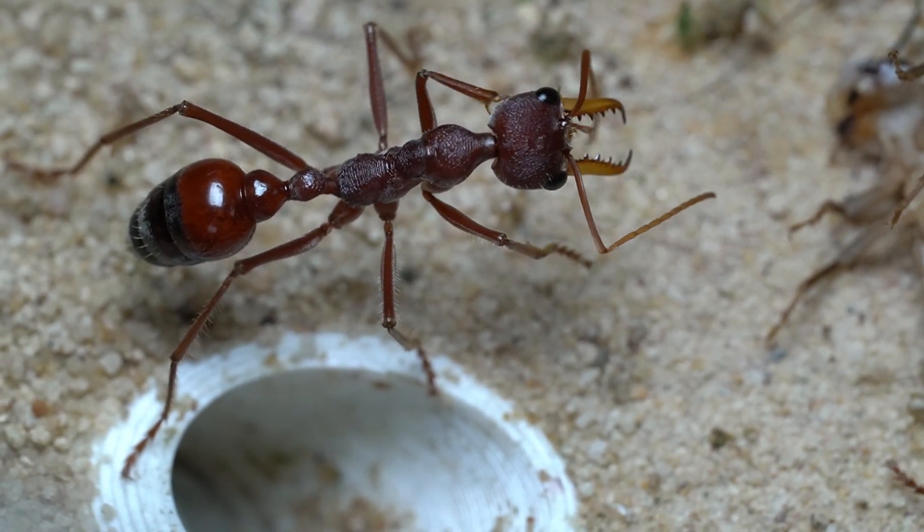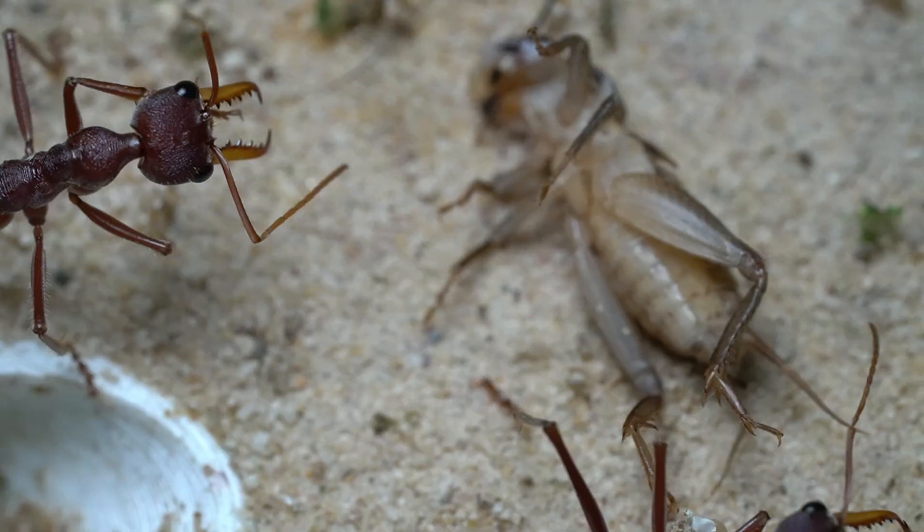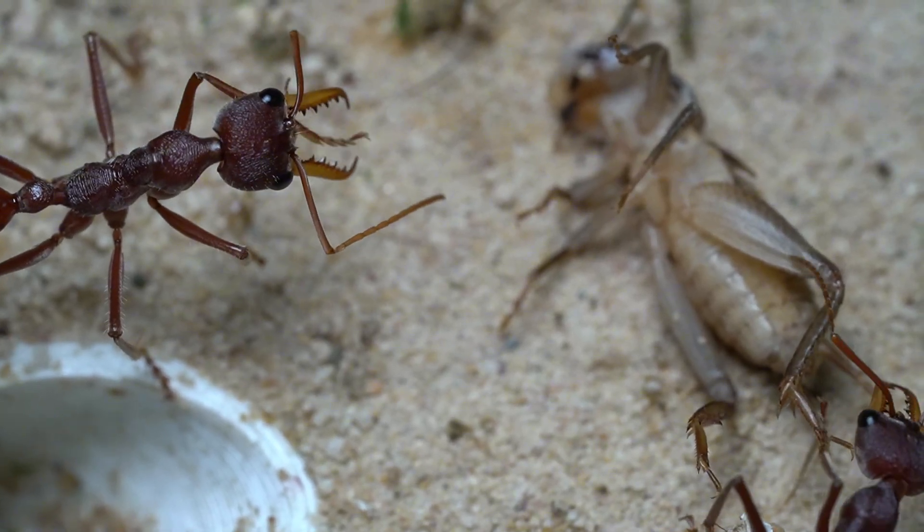Although the cricket is not just to satisfy their hunger. It holds far more value to the colony as a whole.